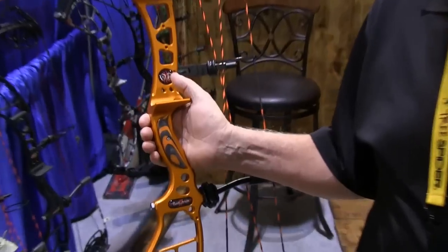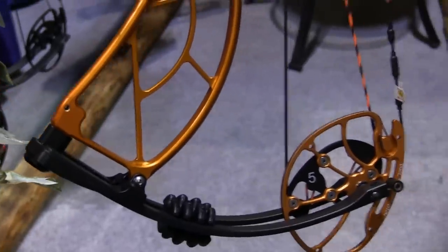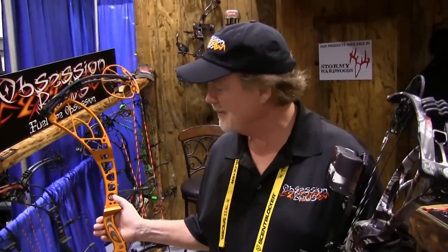It's a sweet shooting bow that shoots like a seven-inch brace height bow — very forgiving. I will challenge anyone that shoots any bow in the industry to shoot the new Evolution. It will be the deadest, fastest, quietest bow you'll ever shoot, or you can send it back. We can guarantee this bow is an ultra smooth speed bow. It's got a great valley and a lot of let-off, and it's a speed bow that doesn't shoot like a speed bow.